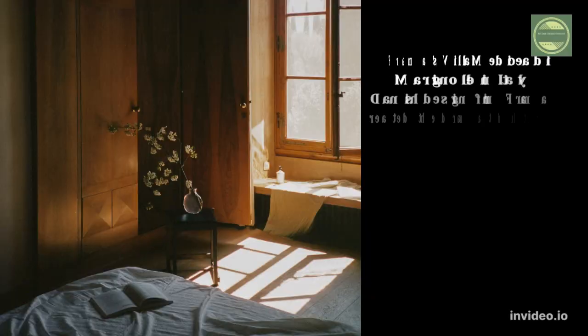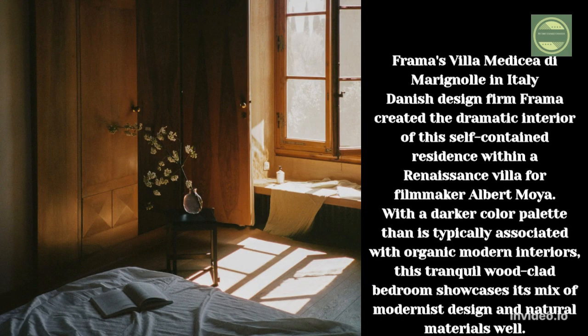Froma's Villa Madacia di Merinole in Italy. Danish design firm Froma created the dramatic interior of this self-contained residence within a Renaissance villa for filmmaker Albert Moya. With a darker colored palette than is typically associated with organic modern interiors, this tranquil wood-clad bedroom showcases its mix of modernist design and natural materials particularly well.